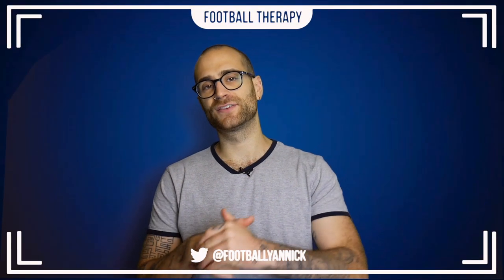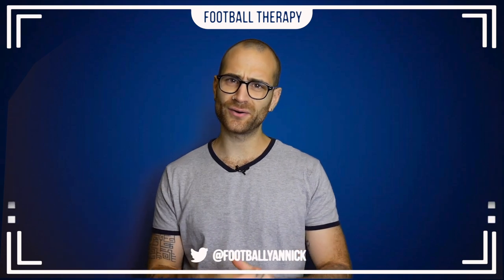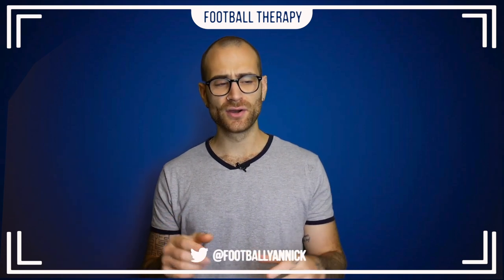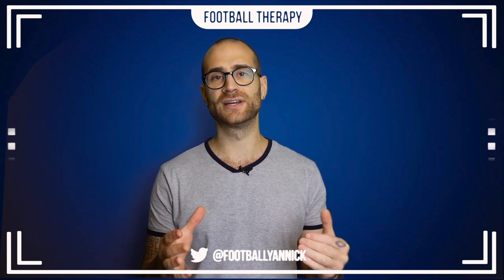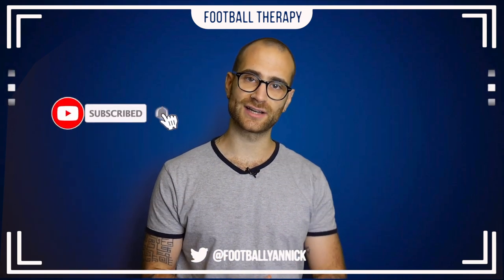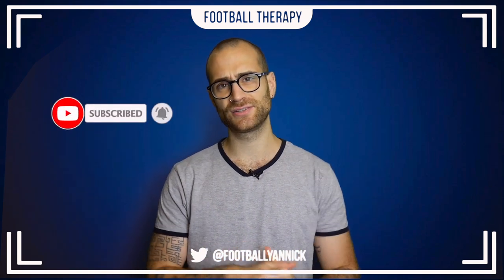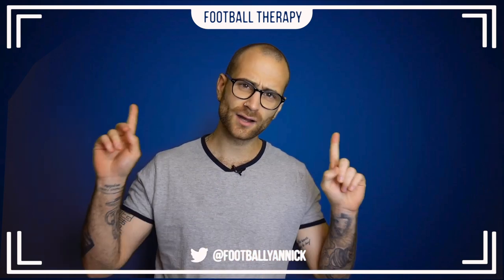Hey, what's going on everyone, welcome back to Football Therapy with me, your host Jan. I hope you lot are doing well. Welcome to today's video, which is a top three video for Chelsea performers this season. Before we get into today's video, I would like to request that you subscribe to this YouTube channel, hit the bell notifications icon, and like this video.